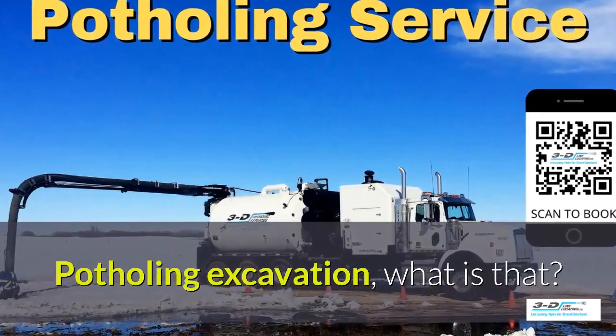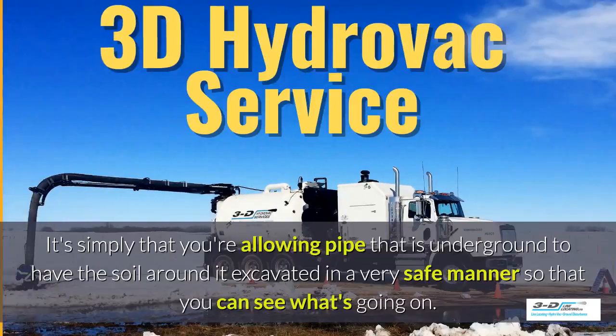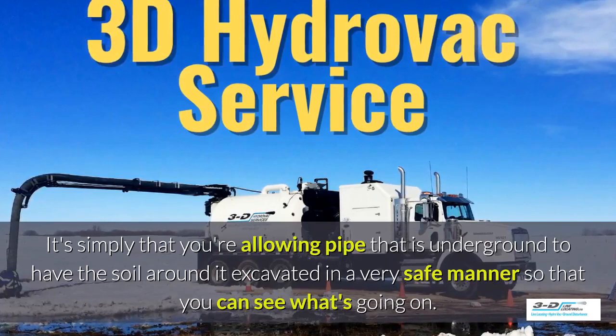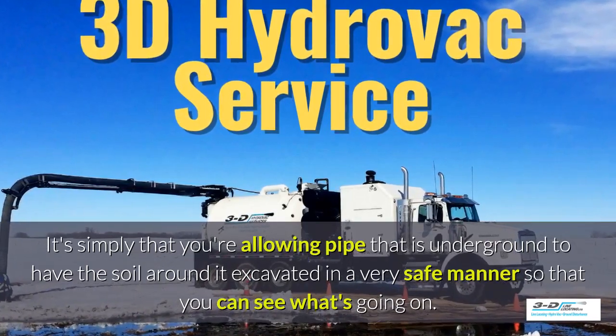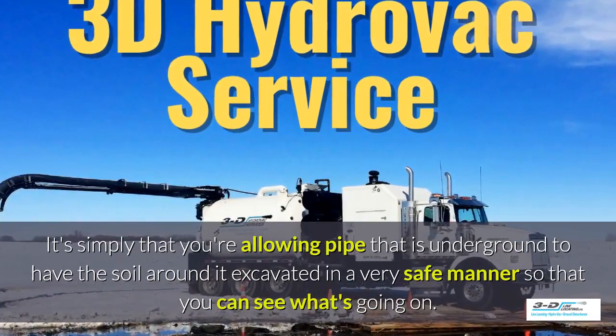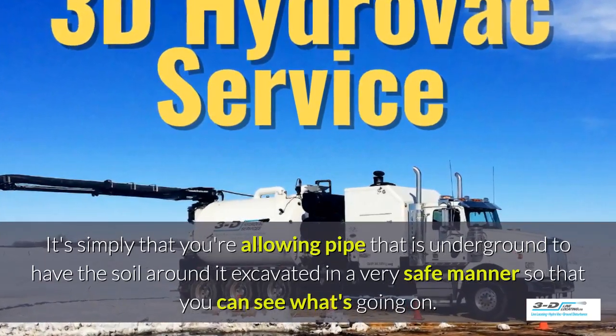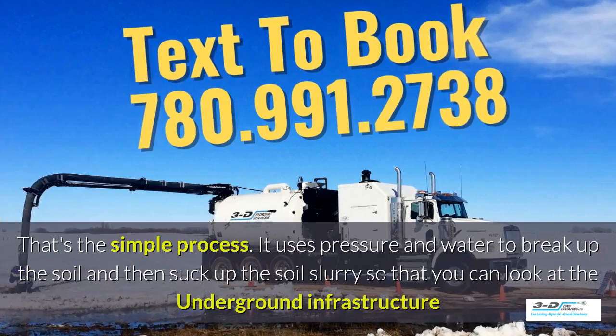Potholing excavation — what is that? It's simply allowing pipe that is underground to have the soil around it excavated in a very safe manner so you can see what's going on. Basically, daylighting is bringing the daylight to the pipe. That's the simple process.